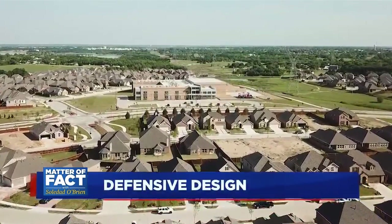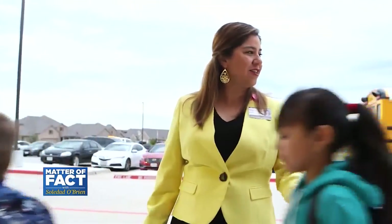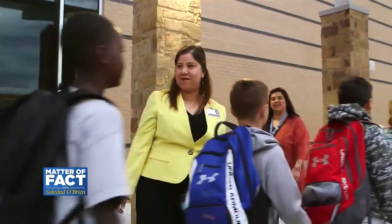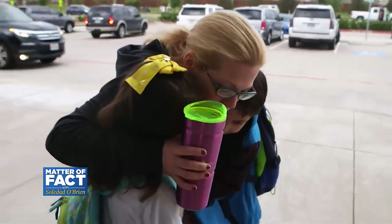Nestled in the middle of a neighborhood in suburban Dallas, George W. Bush Elementary School — a dual language school about to finish its second year. And while it may look like any other elementary school, it was designed to withstand the threat.